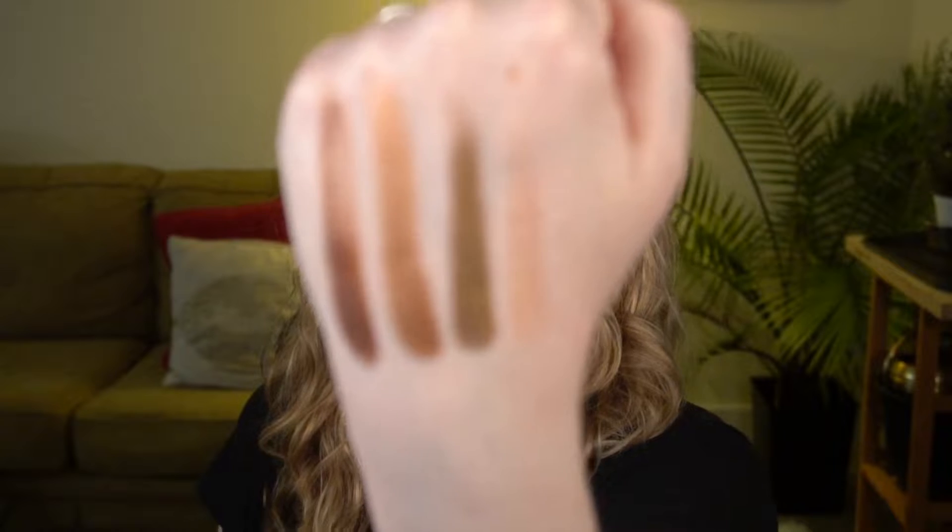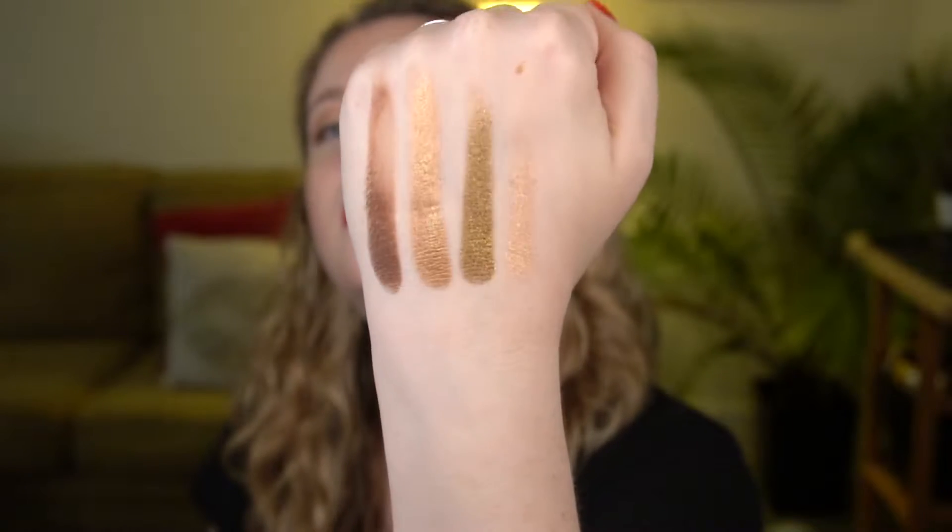I quickly swatched the Mario quad — the two middle shimmers are very nice. For the price, basically about $12 after my additional 20% off, I thought it was worth giving it a try. It's a good idea to check the sale section and see if anything you've had your eye on is marked down, then get the discount on top of that. Don't waste money just because something is on sale, but if you've been curious about something, it's a good time to pick it up.